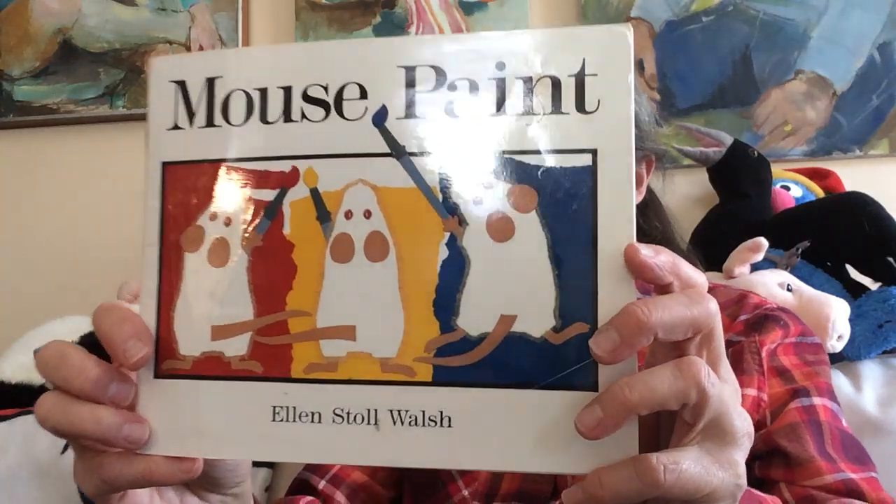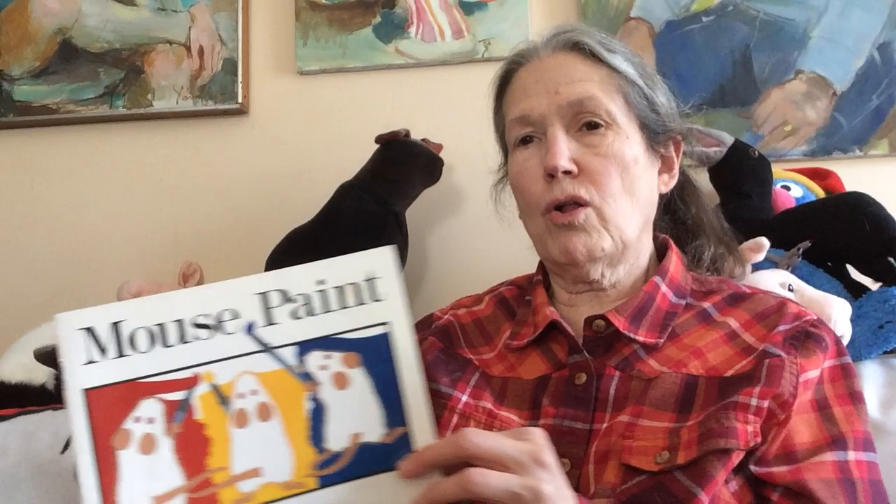Hi. Today I'd like to read Mouse Paint by Ellen Stoll Walsh. It's a book about color. It's a book about mice. And it's a book about a cat.